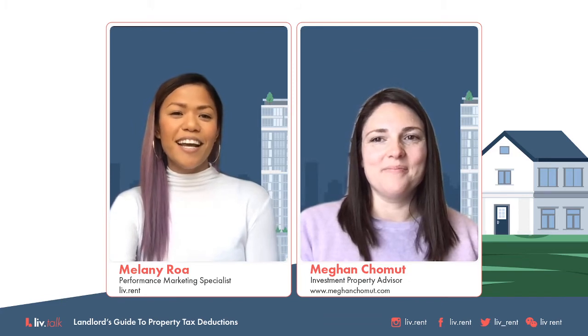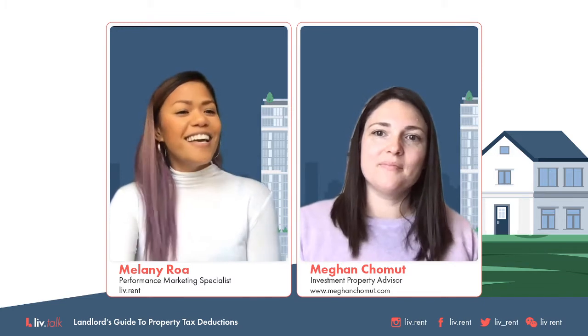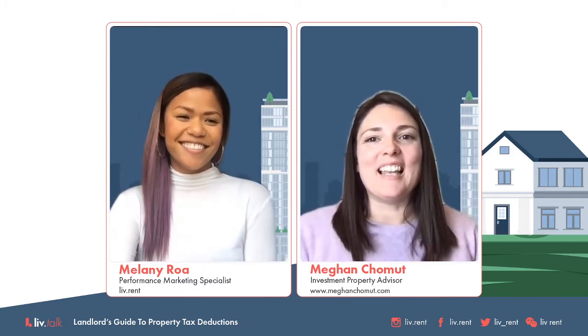Hi everyone, thank you for joining us. My name is Melanie, and I am one of the performance marketing specialists here at LiveRent. Today we have Megan Chomet, who is an investment property advisor and certified financial planner. Thank you for joining us today, Megan. Thanks so much for having me.